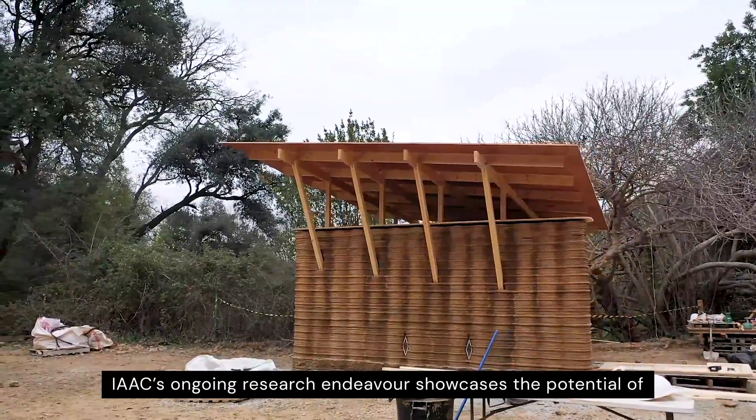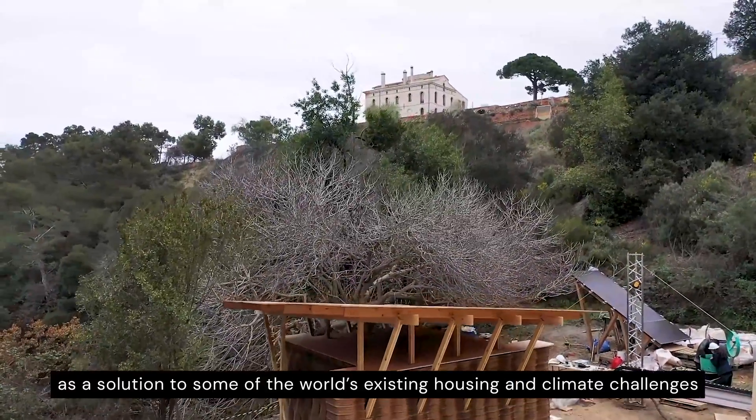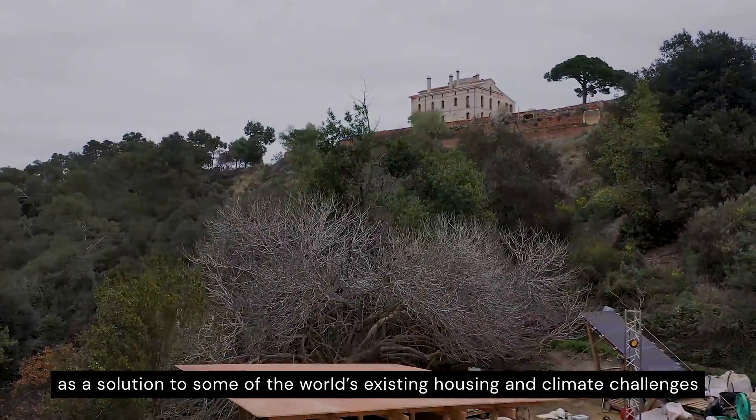AIAC's ongoing research endeavour showcases the potential of 3D printing on-site construction as a solution to some of the world's existing housing and climate challenges.